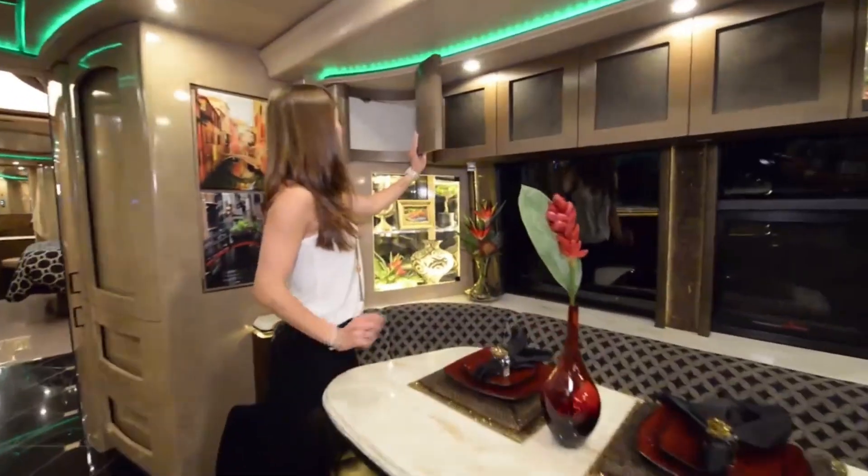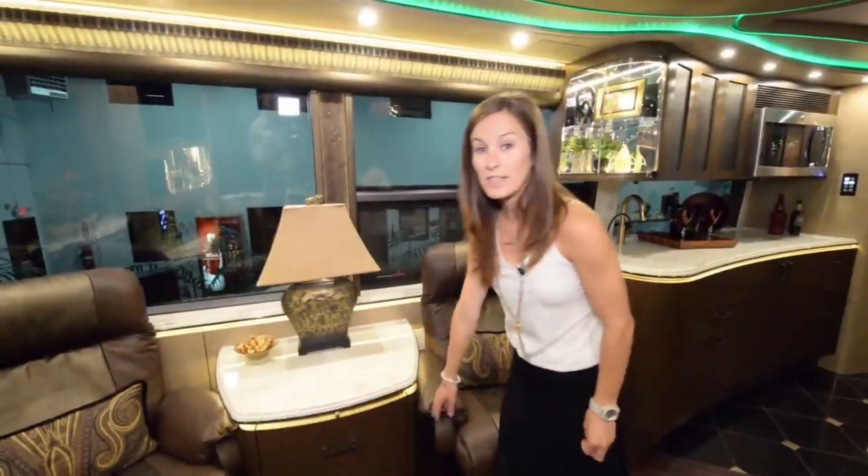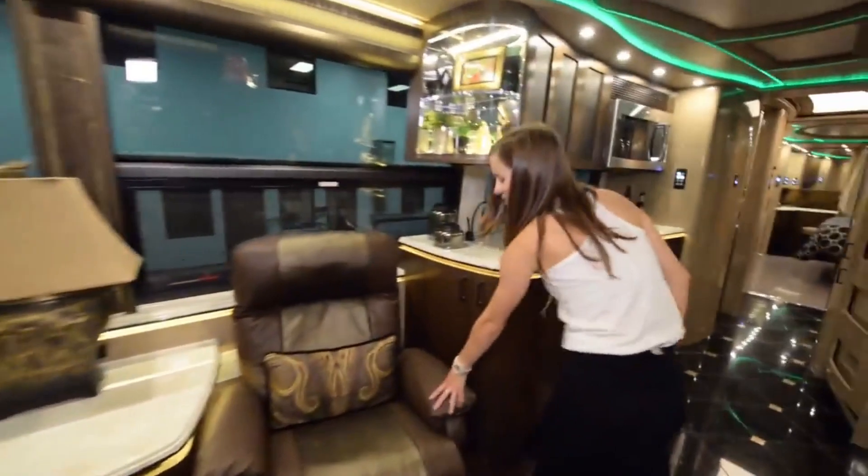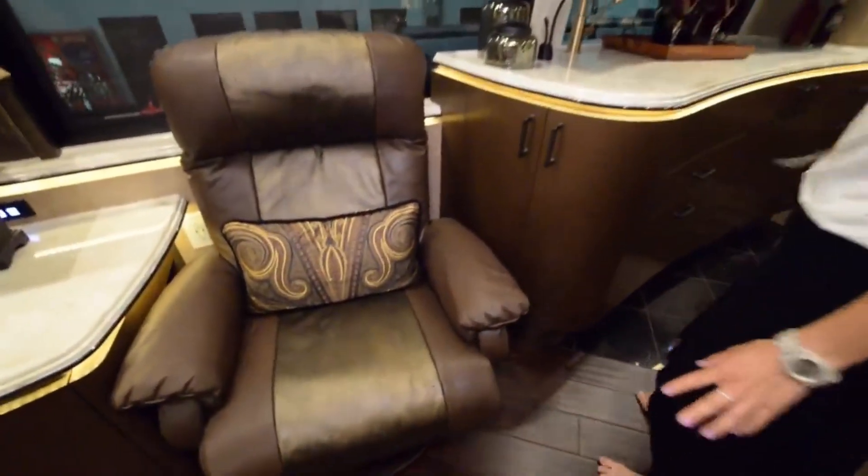There's storage underneath the table and more storage space above it. Coming across here we've got some more pull-out drawers and a bowl of chocolates that I already had to sample. These chairs are also super soft and cozy — you could probably sleep in them as well.